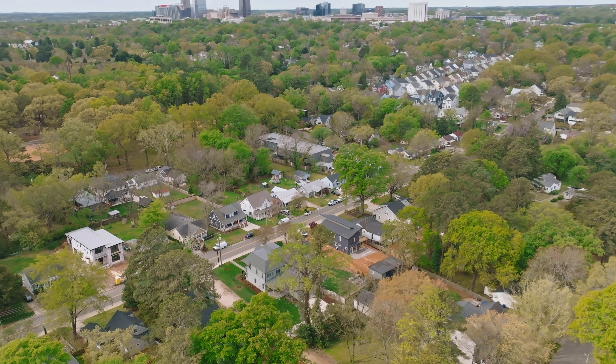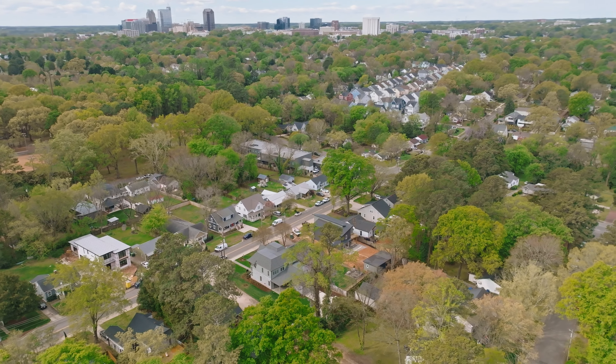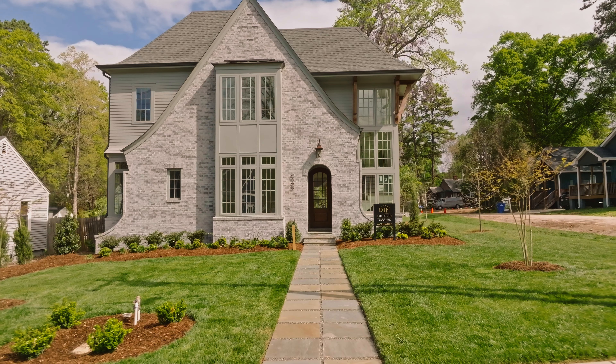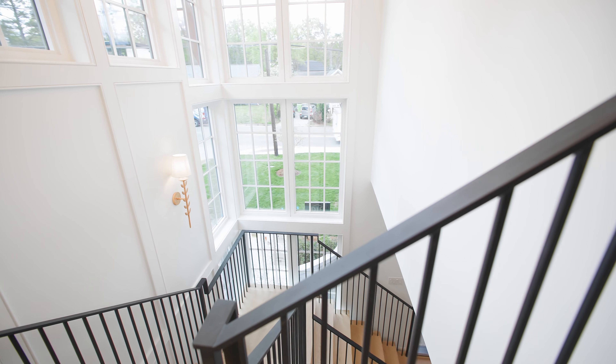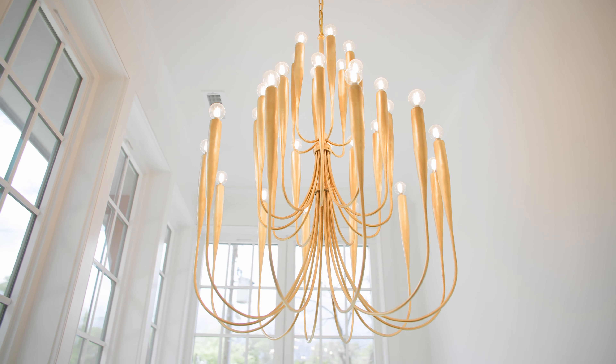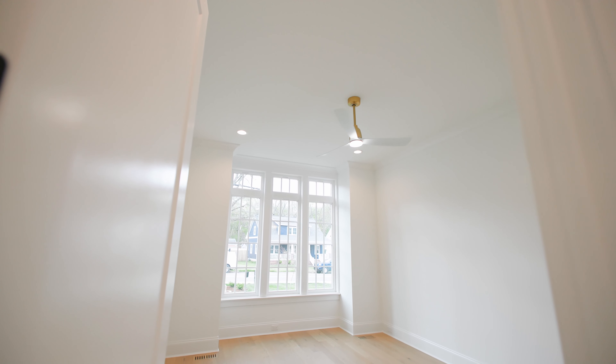We are within a five-minute walk of 20 restaurants and bars. Now I'm going to hand it off to Emily for a tour. As you enter the home, you will notice an abundance of custom features. You have an open two-story foyer with a wall of windows and a custom designer chandelier. To your left, you have an easily accessible guest suite with an en suite bath.